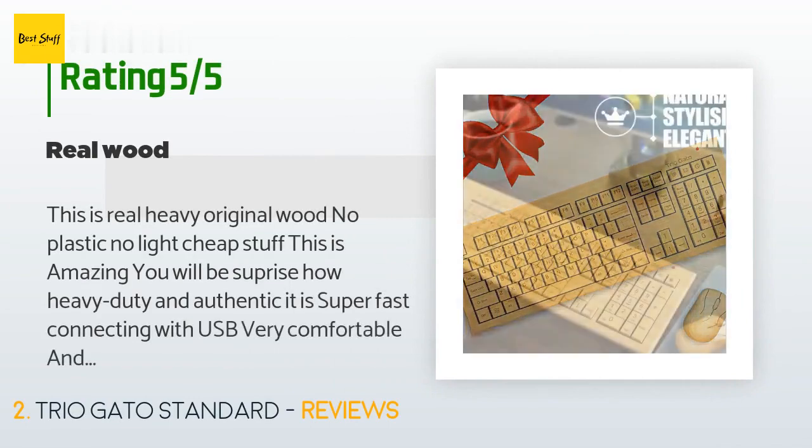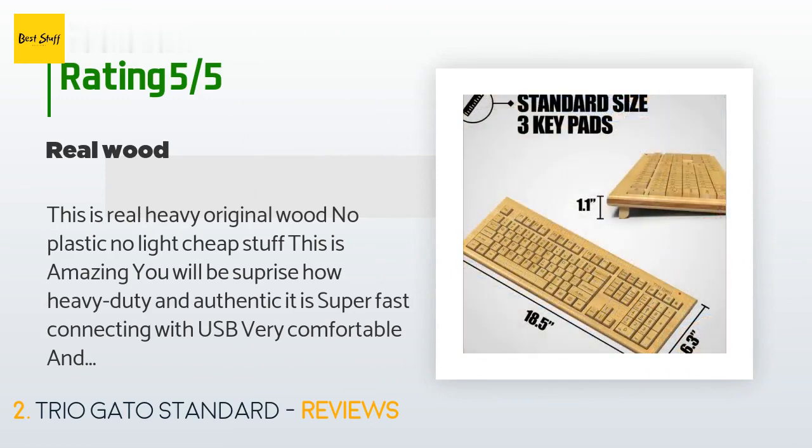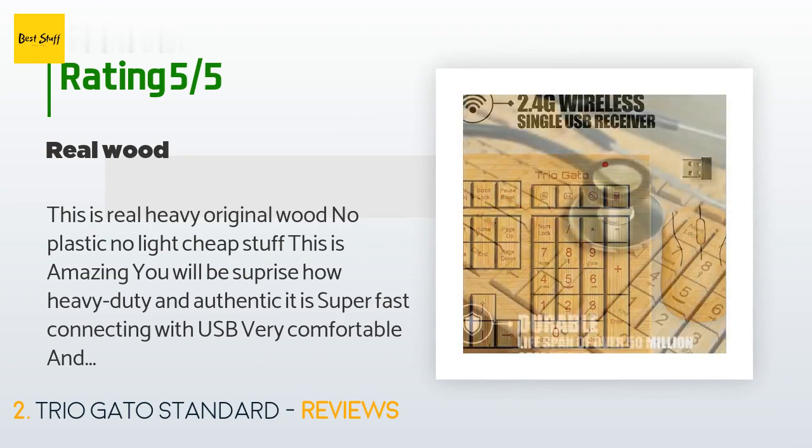The average rating of this product is four stars with more than 38 customer reviews. A customer said: 'This is real heavy original wood — no plastic, no light, cheap stuff. This is amazing. You will be surprised how heavy duty and authentic it is. Super fast connecting with USB, very comfortable and high quality.'